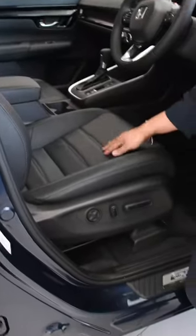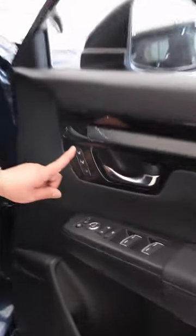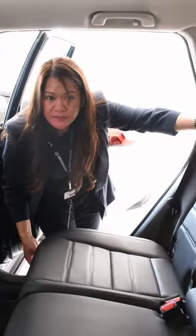You got the leather seat, you got the heated seat, power seat with memory for two drivers — driver one or driver number two. I'd like to show you the features of this car in the seats, wherein you can adjust the seat by pulling this one — you can move it forward and backward as well.